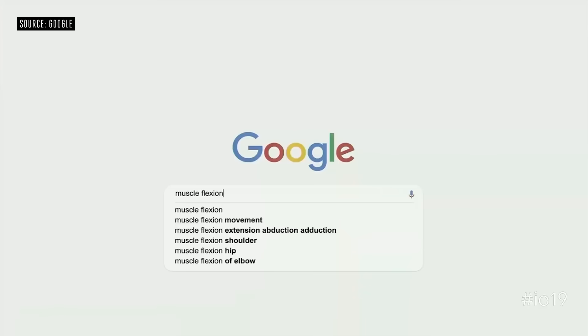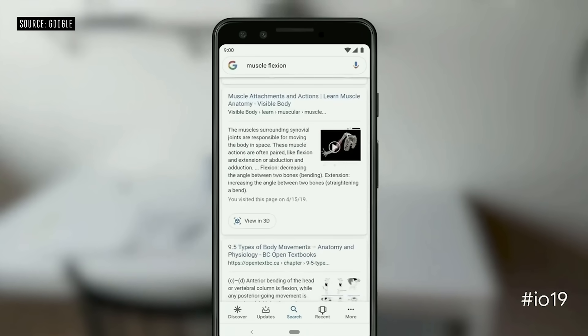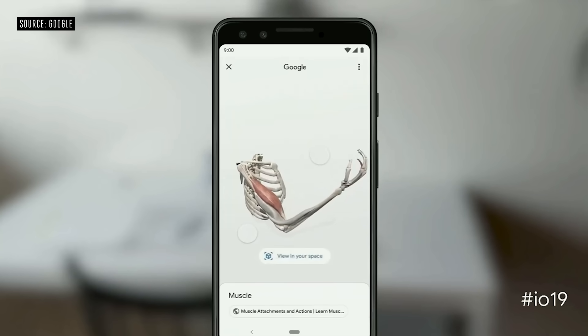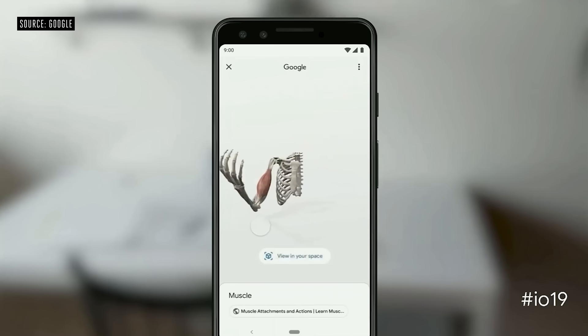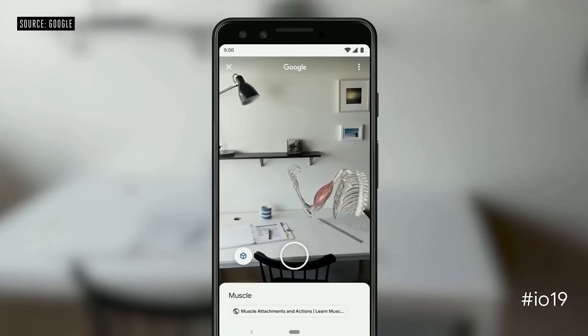When you search for something like muscle flexion, you can view a 3D model built by Visible Body right from the search results. Not only that, you can also place it in your own space.